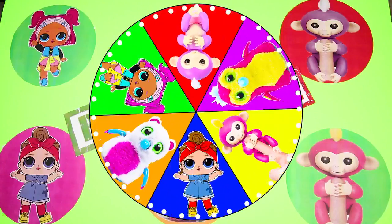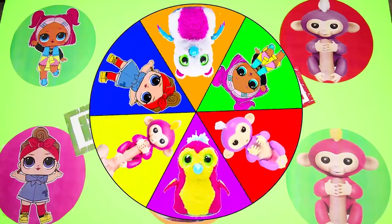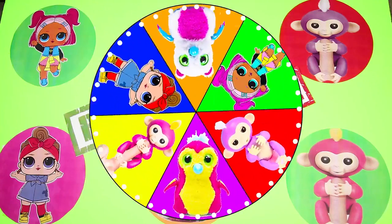I had so much fun playing the real vs fake game with you! If you had fun too, give me a big thumbs up and subscribe to my channel for more awesome videos where we open fake LOL toys! OK LOL fans, are you ready for another adventure? Let's go!